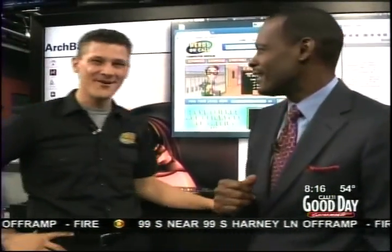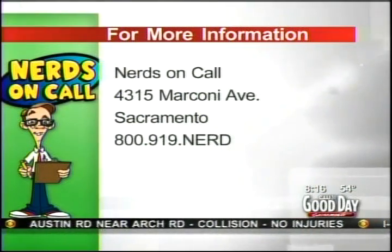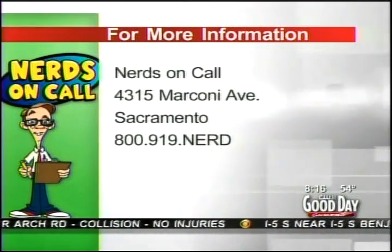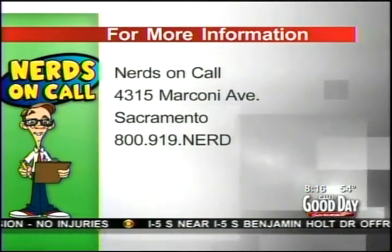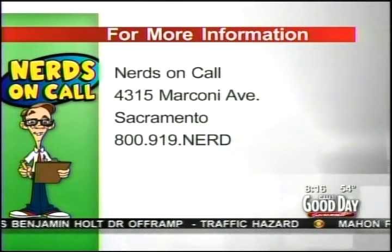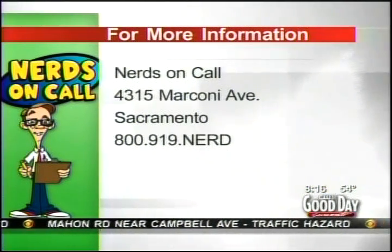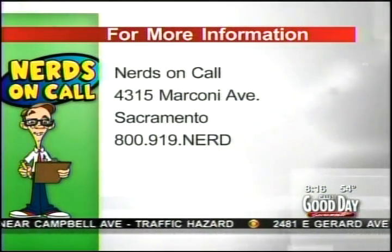Thank you Brian, always good to see you. This information will of course be linked on our website at Good Day Sacramento under show info. Nerds on Call is located at 4315 Marconi Avenue in Sacramento, almost to Eastern right there on the Carmichael-Marconi line. You can also call toll free at 800-919-NERD.